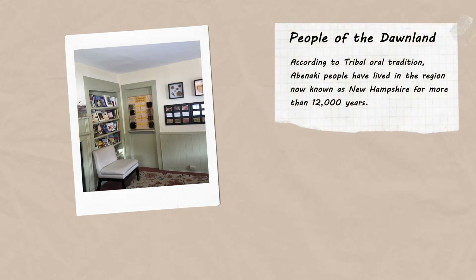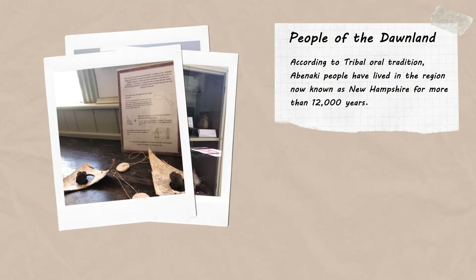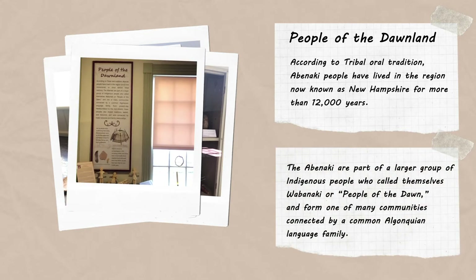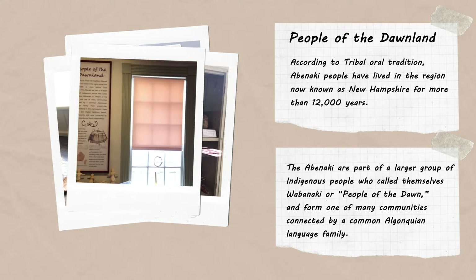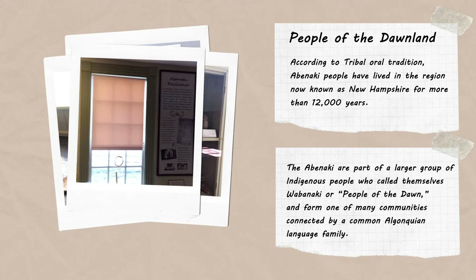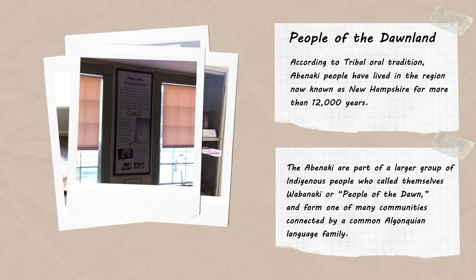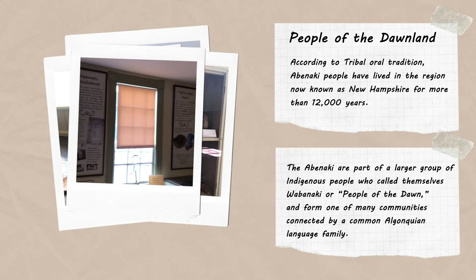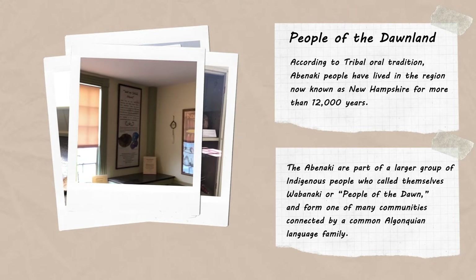In 2019, Strawberry Bank Museum opened the People of the Dawnland Exhibit, an interactive space for museum visitors to learn about the Abenaki, the indigenous inhabitants of the area past and present. During the COVID-19 pandemic, the museum's historic houses, including the exhibit space, were temporarily closed to the public, and the museum staff began seriously considering the creation of an outdoor space to expand the interpretation of indigenous heritage.